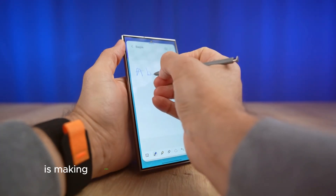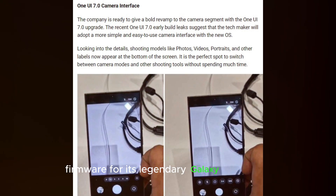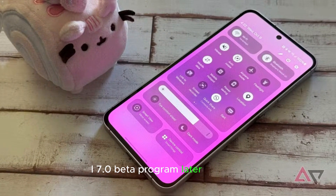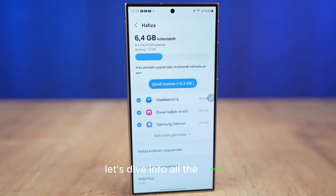Samsung is making strides with the development of Android 15 firmware for its legendary Galaxy S23 range. Reports indicate that the Korean company is set to launch the One UI 7.0 beta program later this year, promising a series of exciting upgrades and new features. Let's dive into all the details.